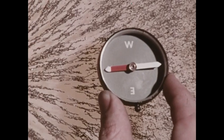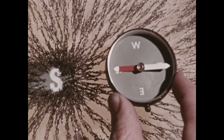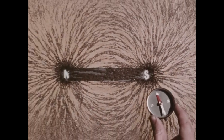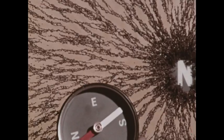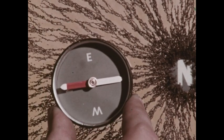A compass needle is a small bar magnet with a north and south pole. The south pole of the magnet attracts the north pole of the needle, but because the needle is on a pivot it can turn. So the compass needle will turn along the lines of force as it's moved. At the other side, the south pole of the needle points to the north pole of the magnet.